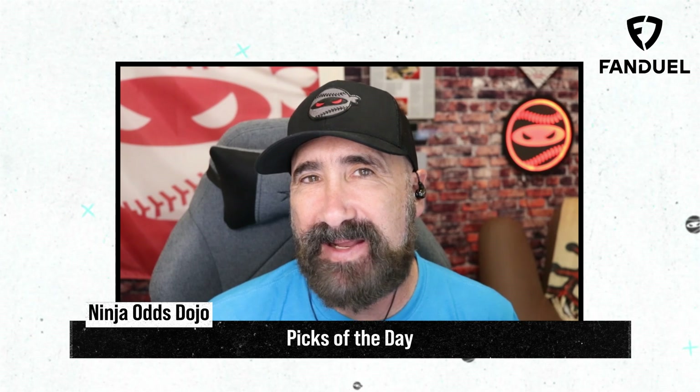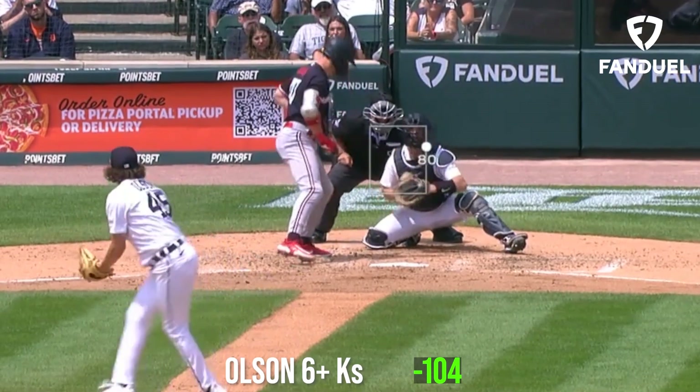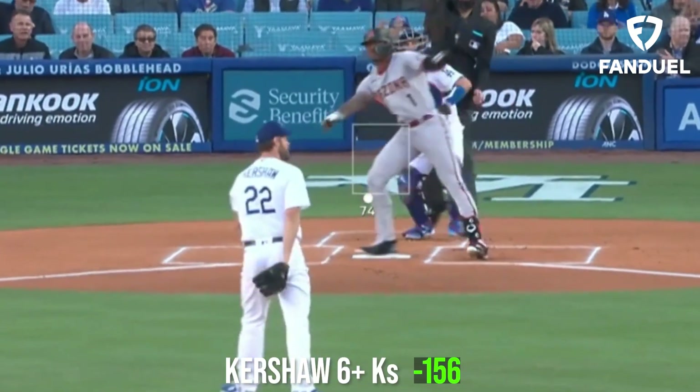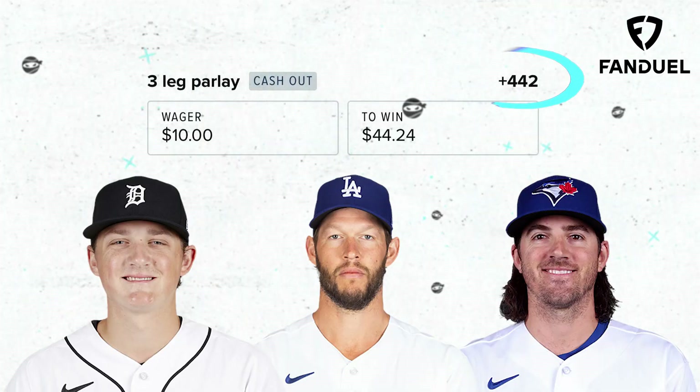My picks of the day today are a three-leg parlay. I'm going to start out with Reese Olsen for 6 Ks or more, then take Clayton Kershaw for 6 Ks or more, and top it off with Kevin Gausman for 7 Ks or more. What would your picks of the day be?